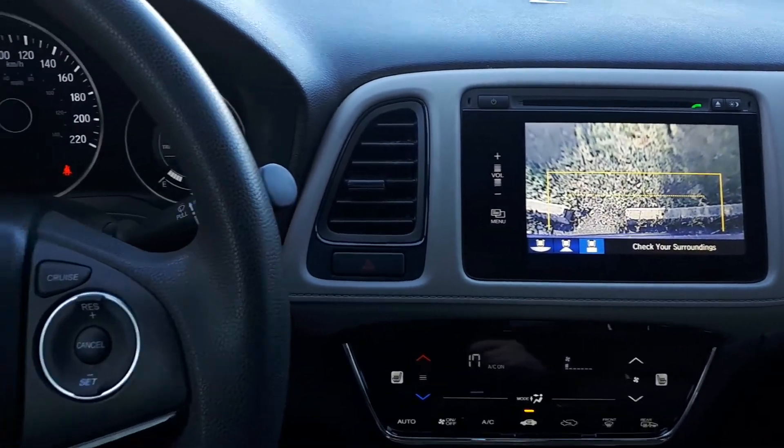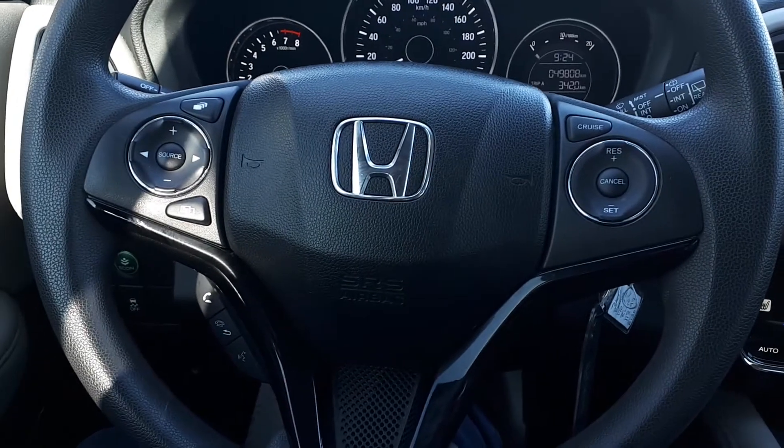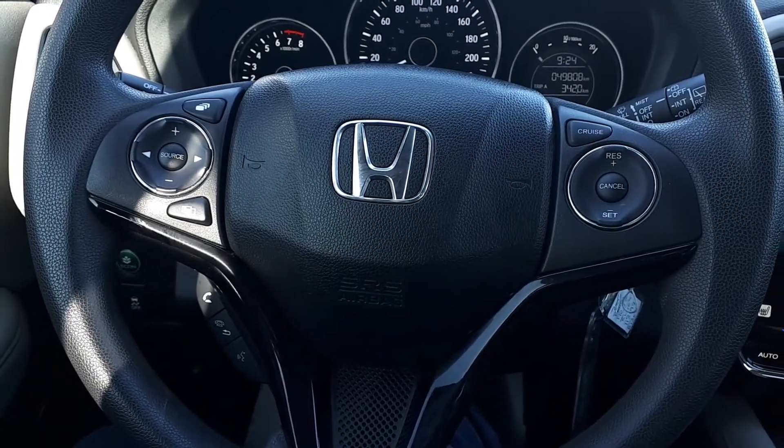There's also cruise controls, Bluetooth audio, voice recognition, and many more fantastic features here at Formula Honda.